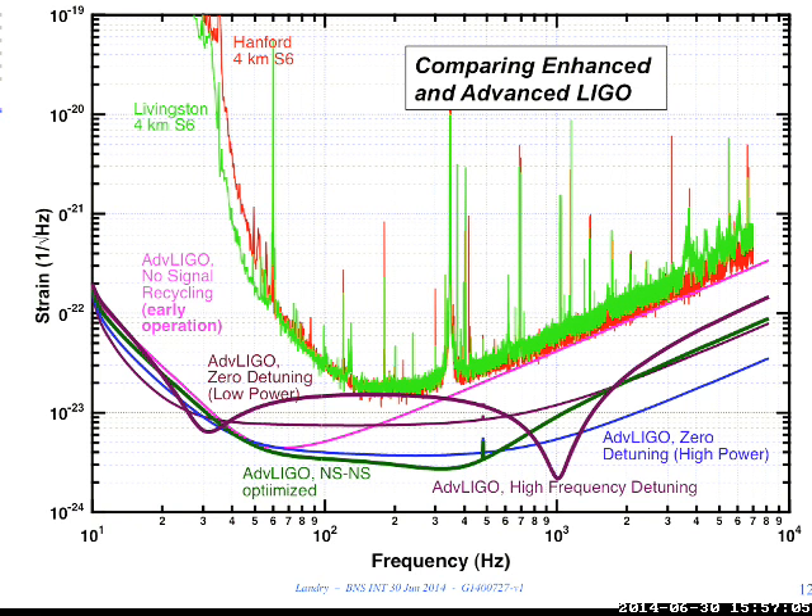At high frequencies you can also get shelves of noise—something large and wide in amplitude. That's some pathology. Those particular features from initial LIGO are in Livingston but not in Hanford in this particular case.